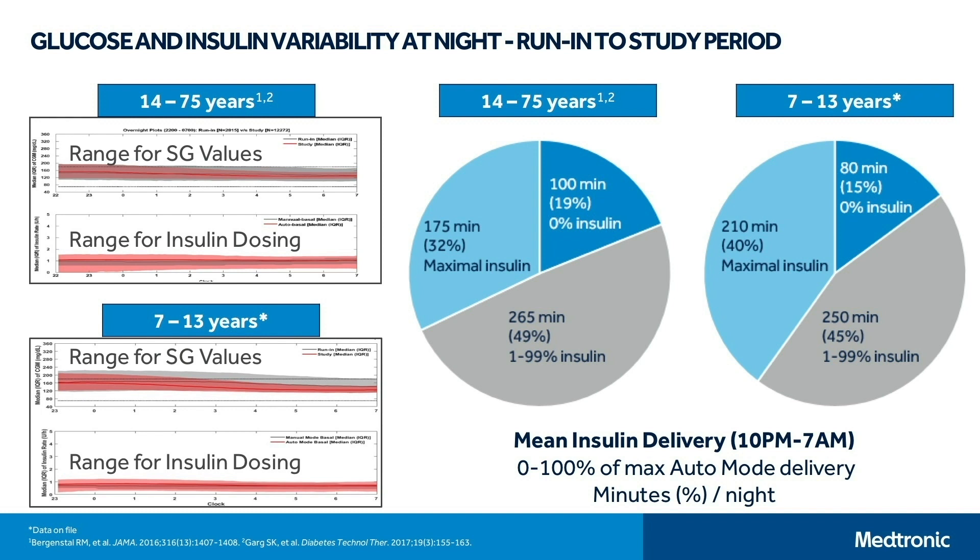For the 14- to 75-year-olds and the 7- to 13-year-olds, looking at nighttime, the range of sensor glucose narrows — less glycemic variability at night — while the range for insulin dosing increases, regardless of age range. In pie chart form, looking at nighttime insulin delivery for the 14- to 75-year-olds: a third of the time they are on maximal insulin delivery, mainly at the beginning of the night when going to bed with a higher glucose value; 19% of the time there is zero insulin delivery scattered throughout the night; and the other 50% of the time, anywhere from 1% to 99% of the maximum insulin that can be delivered. For children, there is a slightly higher time in maximal insulin delivery because their glucose values are higher.